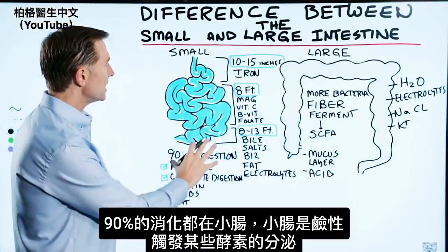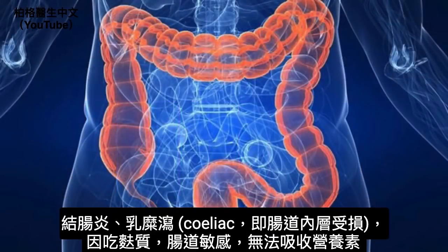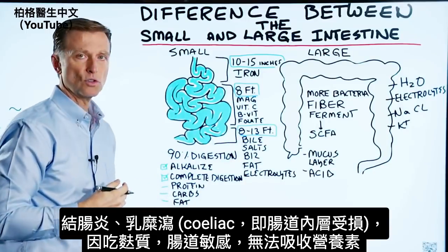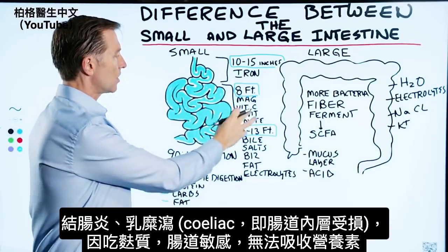So 90% of all the digestion occurs in the small intestine. It's alkaline, which actually triggers certain enzymes. Now, if you have inflammation in the colon, or conditions like celiac — where there's damage to the lining because you've consumed gluten that you're sensitive to — you're not going to be able to absorb certain nutrients.